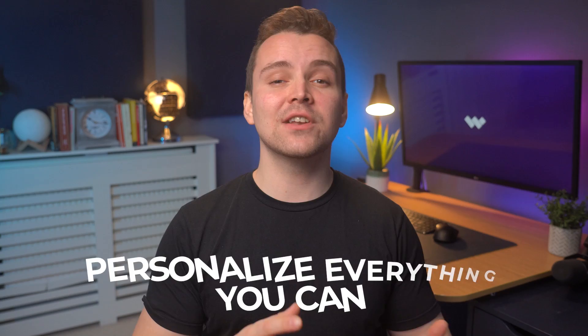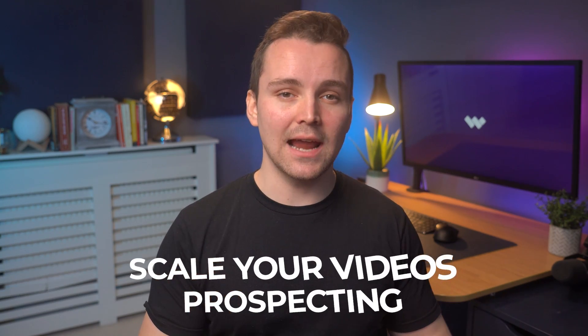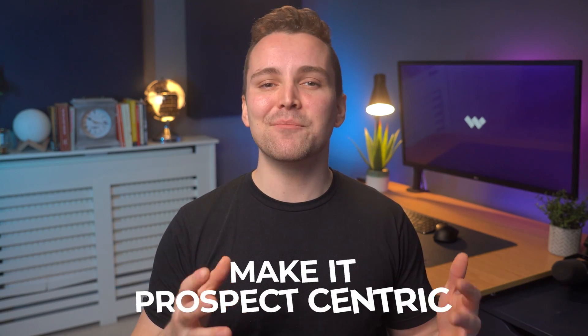Let's now discuss some tips that can make LinkedIn video message prospecting more effective for sellers. Start at the beginning. Personalize everything you can. Scale your video prospecting. Make it prospect-centric. Include social proof. We're going to discuss these tips in detail. Follow these LinkedIn tips to make videos and use them for prospecting on LinkedIn to get better responses from prospects.